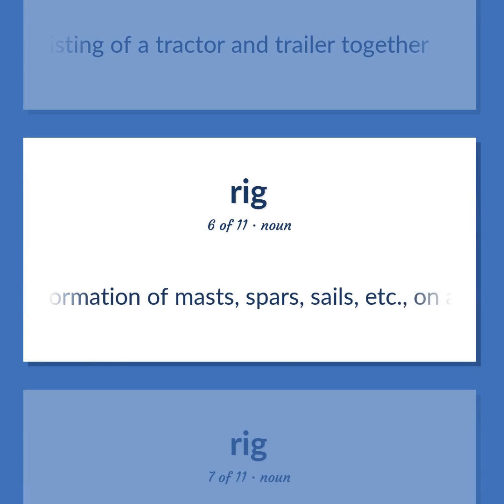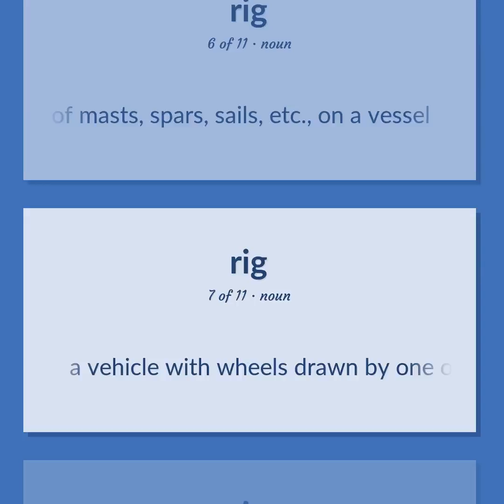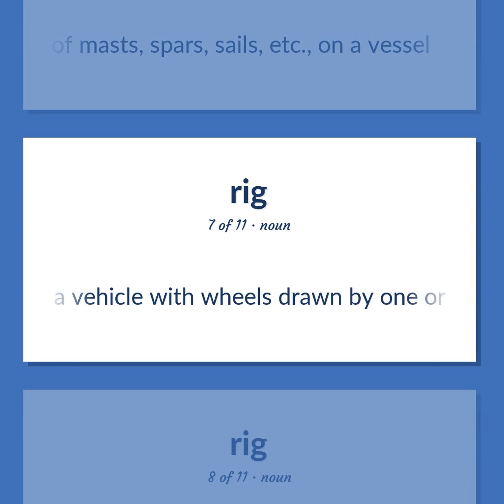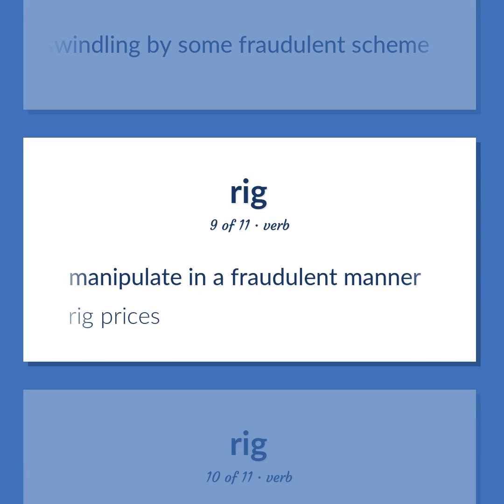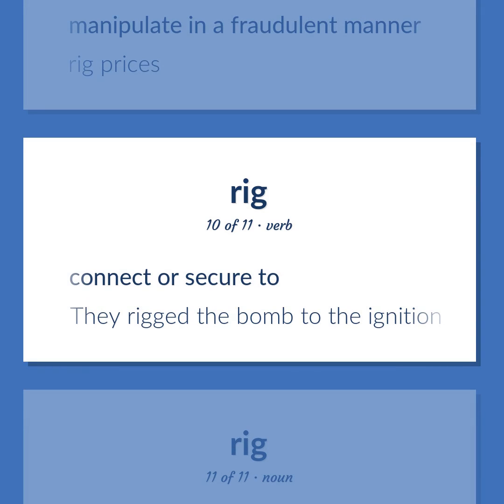Rig: Formation of masts, spars, sails, etc., on a vessel. Also: a vehicle with wheels drawn by one or more horses. Also: the act of swindling by some fraudulent scheme. Also (verb): to manipulate in a fraudulent manner — rig prices. Also: to connect or secure to — they rigged the bomb to the ignition.